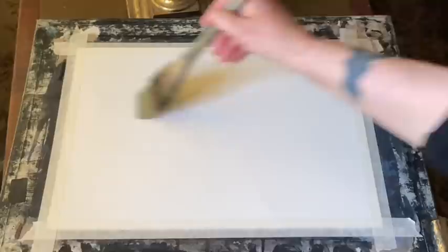Hi and welcome back. Today I'm going to be painting a demo of a semi-abstract mountain ridge with an eagle soaring high up in the sky.